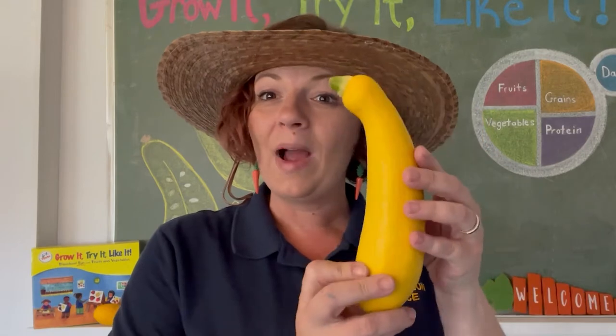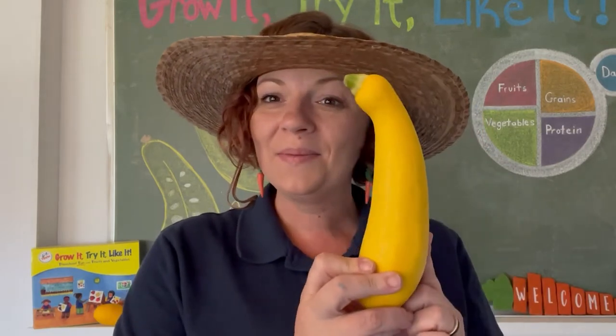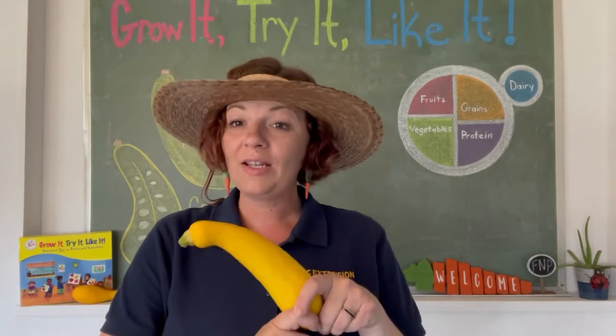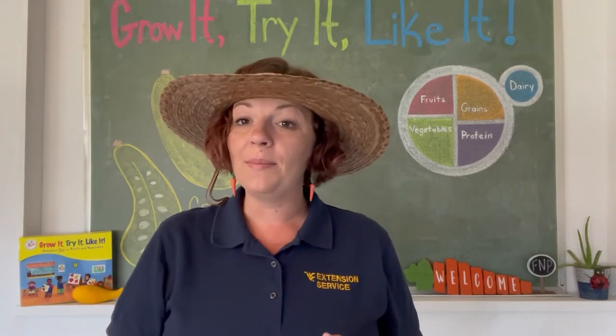Do you know what a Crook Neck Squash is? Here's one. Isn't it bunny shaped? So before we start to investigate our fruit or vegetable today, let's talk a little bit about MyPlate.